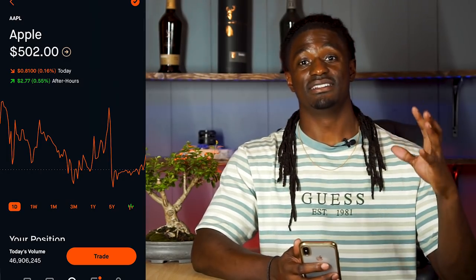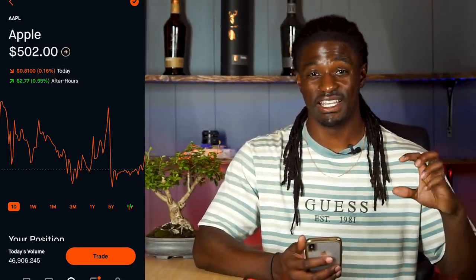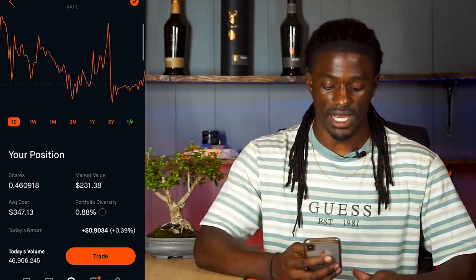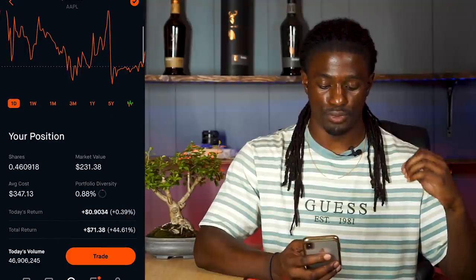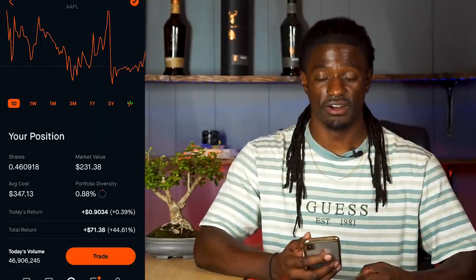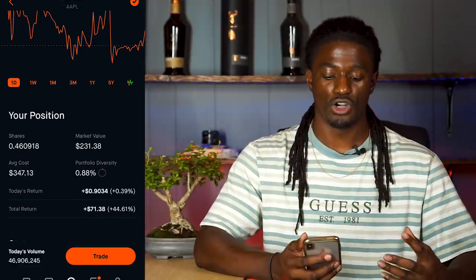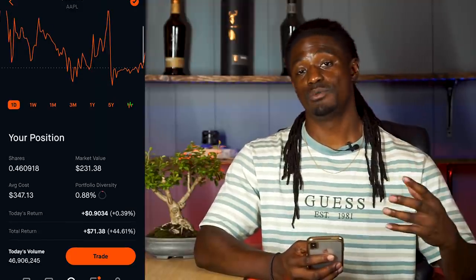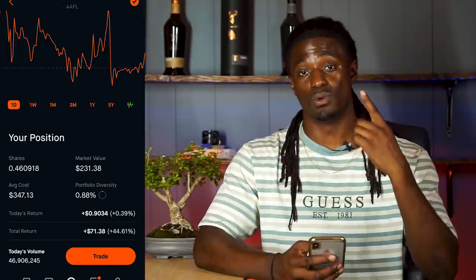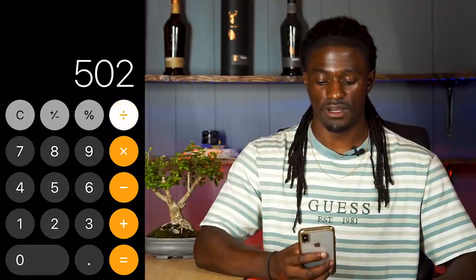Let's take a look at Apple and see what the price would be on Monday. Apple is at five hundred and two dollars — it's crazy how both these companies are at an even dollar number. I own almost half a share of Apple — point four six of a full share. I got in at three hundred and forty-seven dollars, I'm up forty-four percent, up forty-one dollars and thirty-eight cents. With a four-to-one split: five hundred and two dollars divided by four — Apple on Monday should be around one hundred and twenty-five dollars and fifty cents.